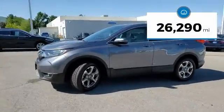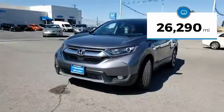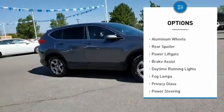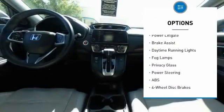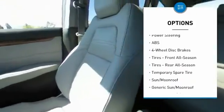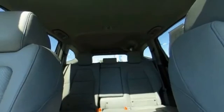This vehicle has less than 30,000 miles. Here are some of this vehicle's great options: turbocharged, heated mirrors, all-wheel drive, aluminum wheels, rear spoiler, power lift gate, brake assist, daytime running lights, fog lamps, and privacy glass. Come take a test drive today.